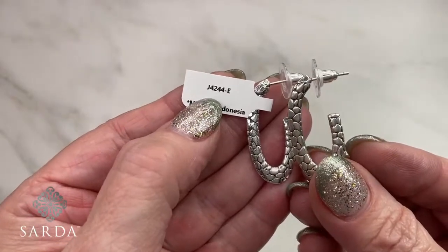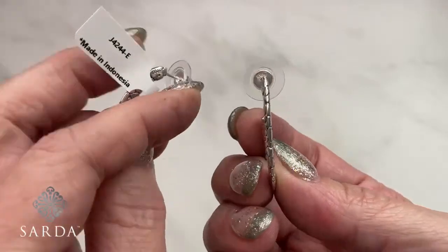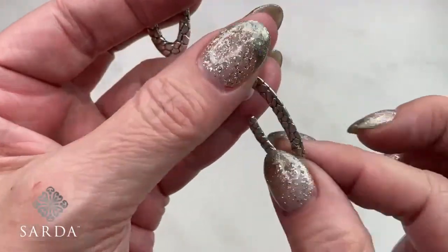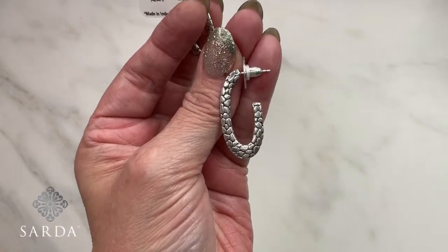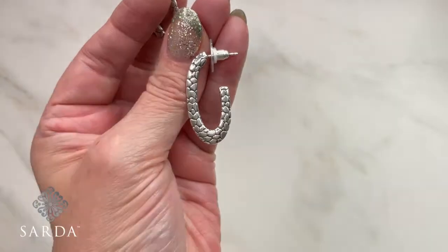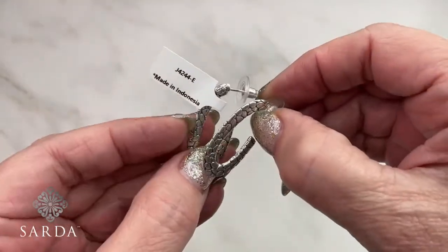Earring 4244 — thin and sleek so you're not getting too much weight but you still get a great look from the side. About an inch and a quarter, not too heavy. You can never have enough hoop designs because they're always appropriate — always a staple.